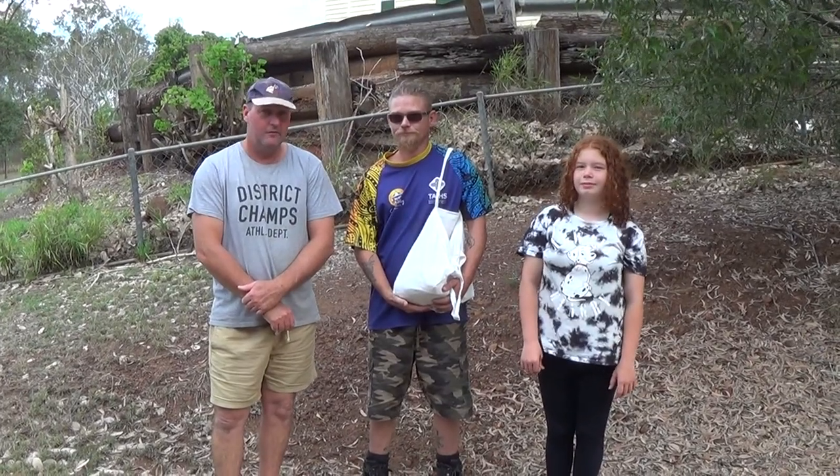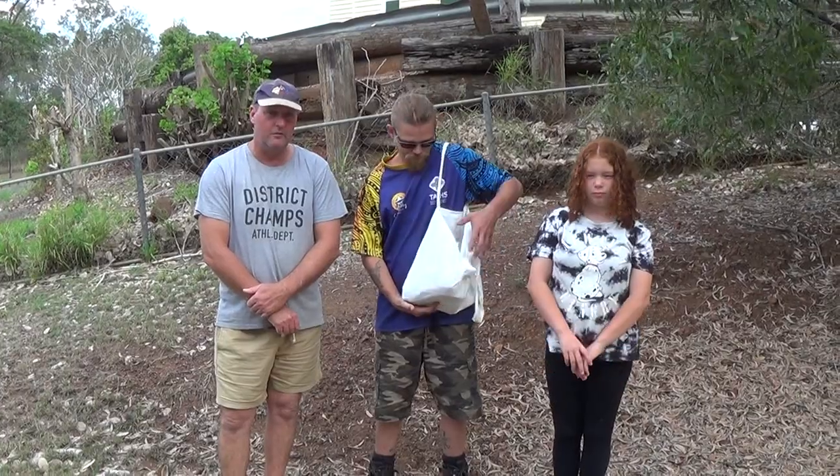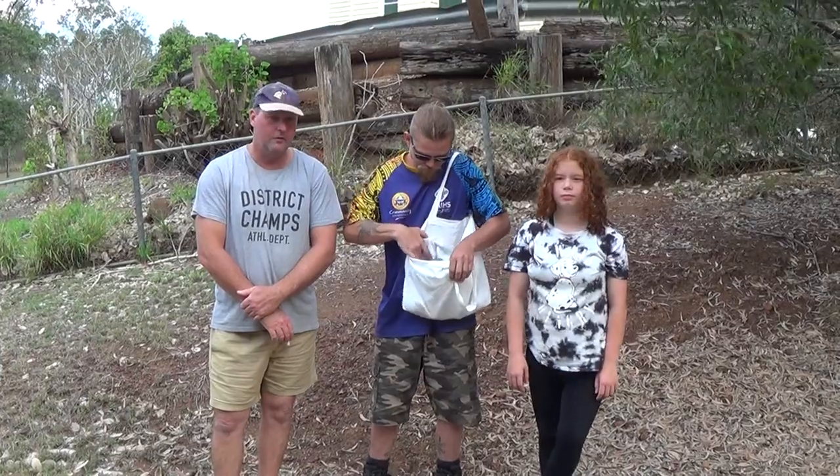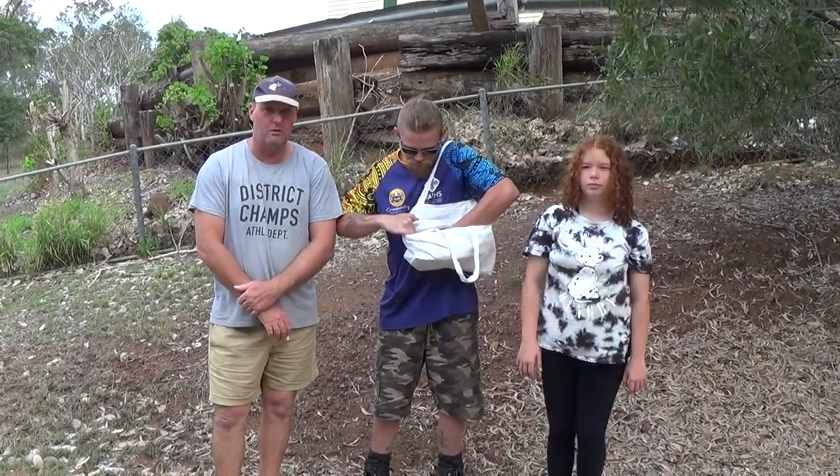Welcome back to Jay's Reptile World Australia everyone. Today we have a special little animal to look at. It's actually a joey eastern grey kangaroo. Its mother was actually killed on the road and Brian and May have actually rescued the joey and they're going to take it to a wildlife carer.